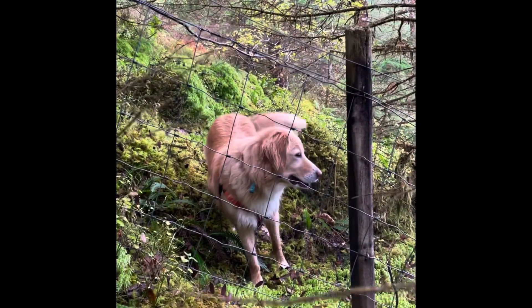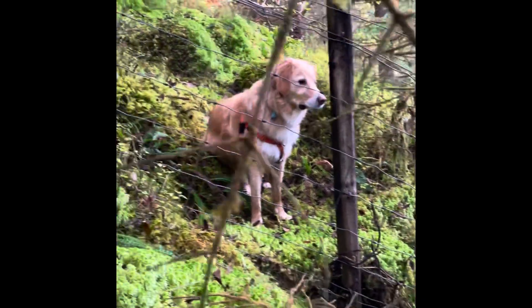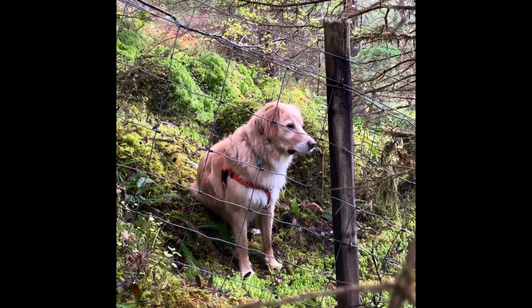And my dog, Olive, has decided to run over the other side of the fence. And no, she can't find a way out. So great, I'm going to have to go over and get her. Aren't I, Olive?